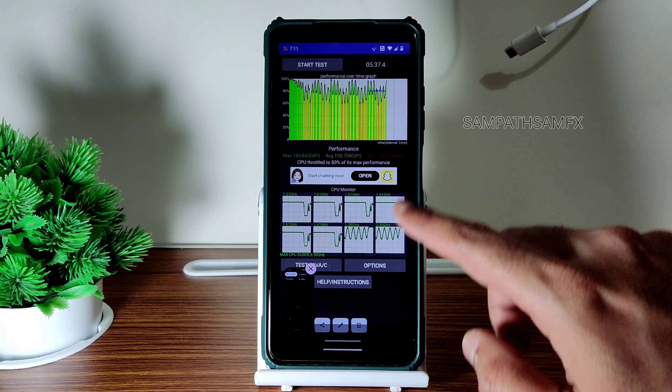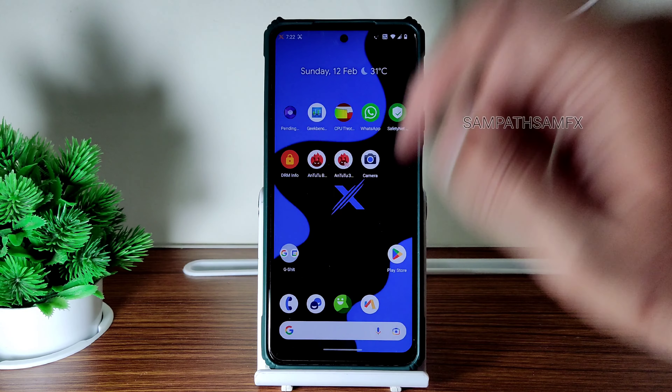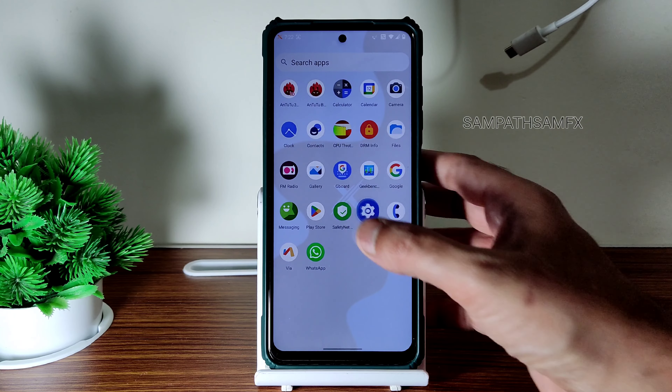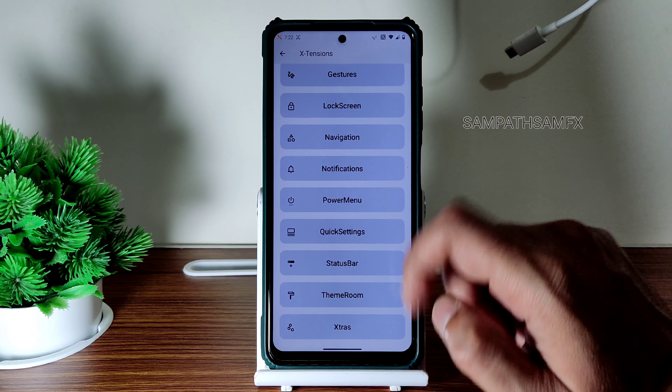FM radio is installed. The gallery application is this type — some of the default apps I really like. The user interface is really smooth if you want a very simple experience, but you still get customization.